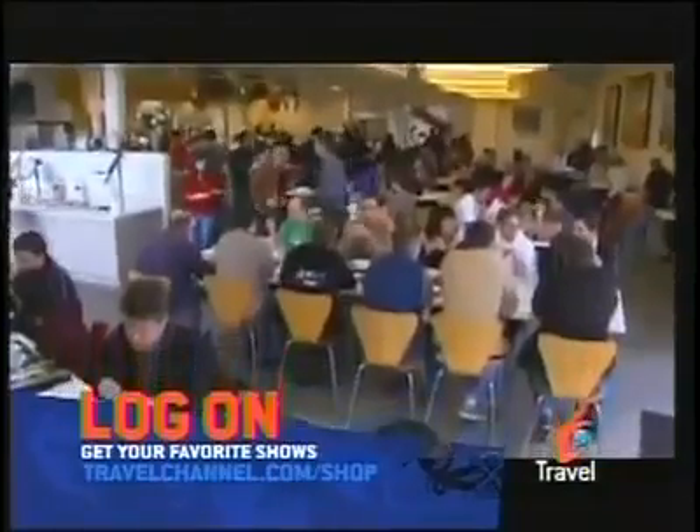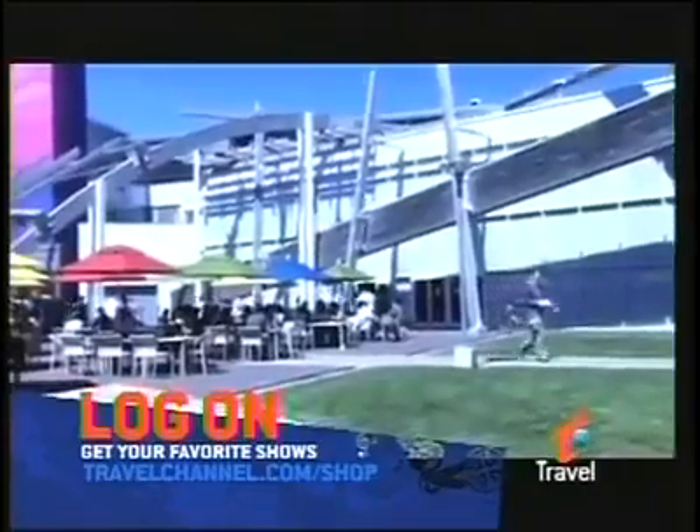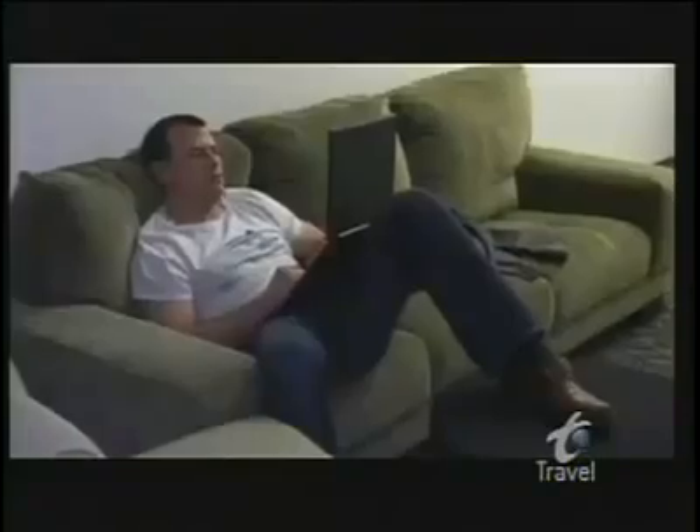Spanning over one million square feet, the Googleplex is two and a half times the size of Giant Stadium, comprised of 16 buildings which house the thousands of employees who are lucky enough to work here. And just like the campus, the perks are endless. If you open your eyes, it's hard to miss them.